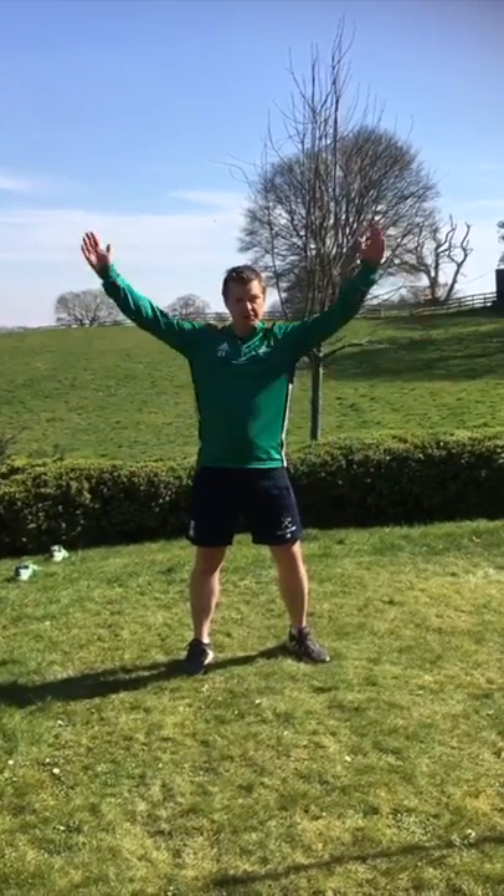Hi everyone, Mr. Nick here, welcome to Pacesetter at Home. Today I'm going to be doing one of my favourite games that I love playing in primary schools, and that is the crocodile game. This game teaches core skills such as running, dodging, and general agility, and children absolutely love this game.